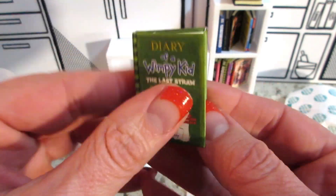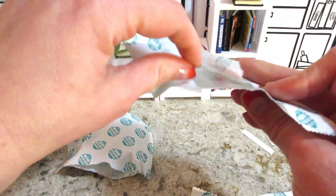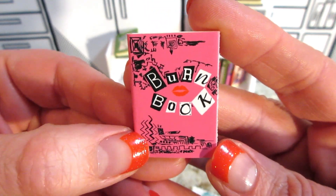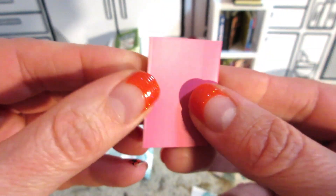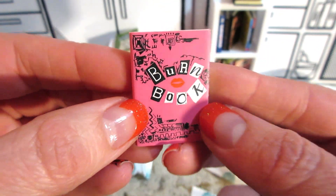All right, let's see what we have next. Another burn book. This is also a duplicate for us. This is from Mean Girls and the pages on this are blank. I guess you can write stuff in if you want to. That would be hilarious.